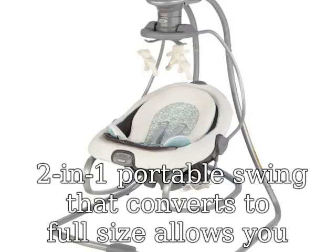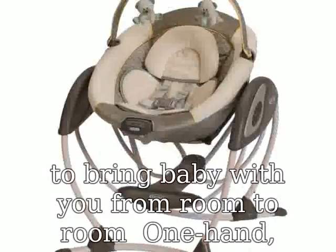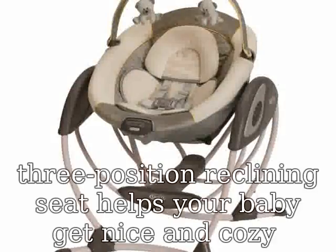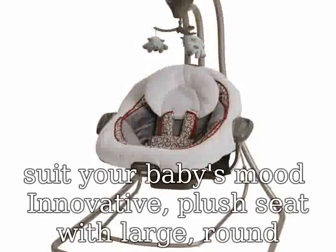Two-in-one portable swing that converts to full size, allows you to bring baby with you from room to room one hand. Three position reclining seat helps your baby get nice and cozy. Multiple motion speeds allow you to choose the right pace to suit your baby's mood. Innovative plush seat with large round seating area provides extra comfort for baby. Removable infant head support.